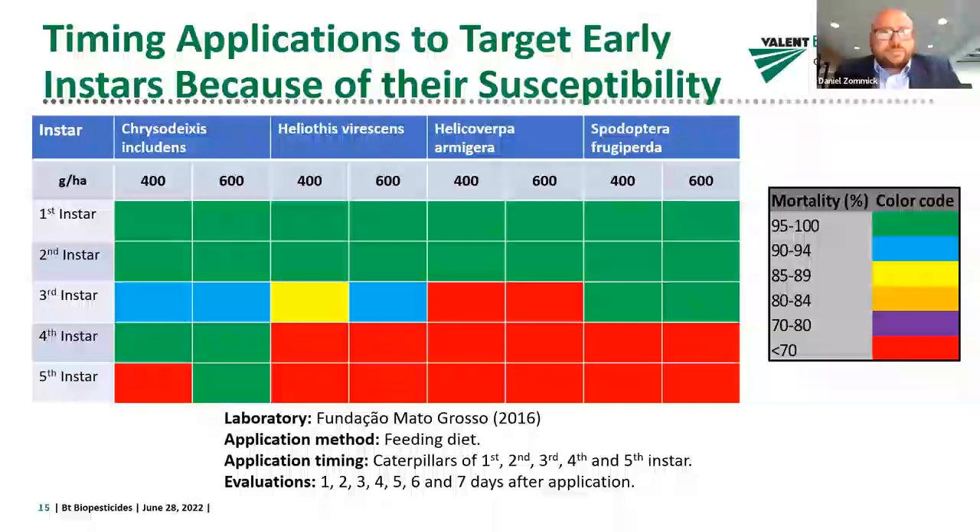The relative efficacy is represented in colors: green is 95 to 100% mortality and red means less than 70% efficacy. Chrysodeixis includens, the soybean looper, is highly susceptible to BTs — even up to the fifth instar it can be effectively controlled. But the Fall Army Worm is only effectively controlled up to the third instar, and the same goes for Heliothis and Helicoverpa. Commercial BTs in general are most effective against first and second instar larvae, and for Fall Army Worm, targeting early instars is critically important.